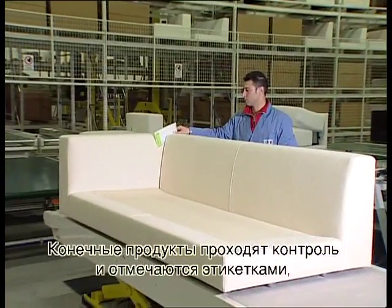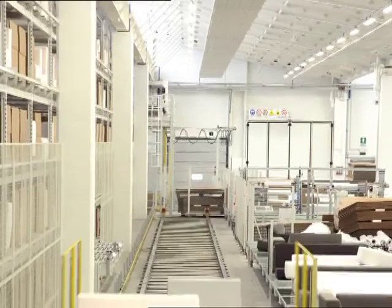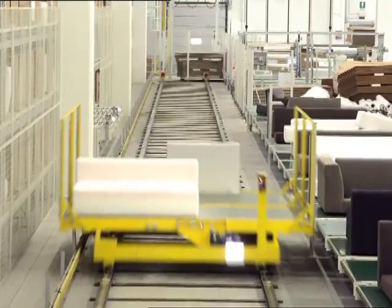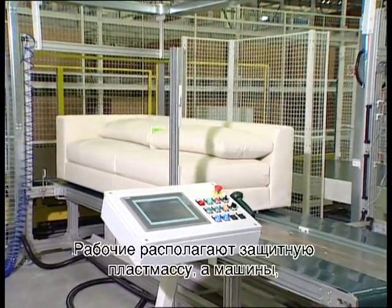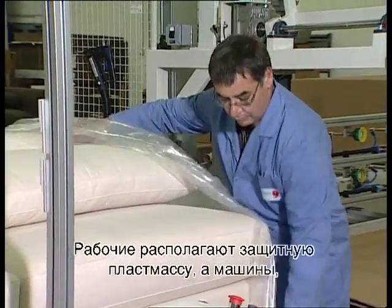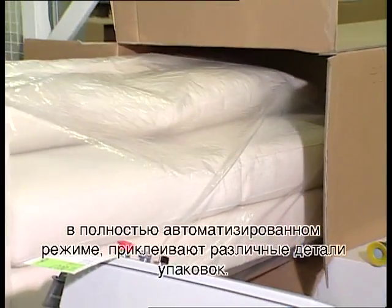The products are tested and marked with labels at the dispatch area. Finally, the upholstered units go through the packaging stage. The operators apply the protective plastic, while the machines glue the various parts of the pack entirely automatically.